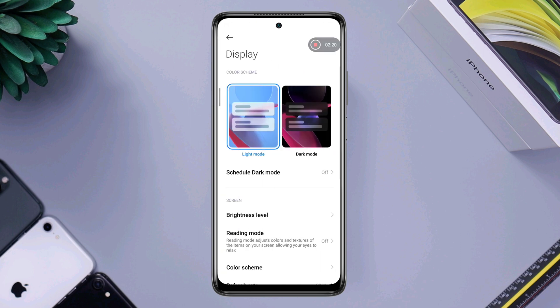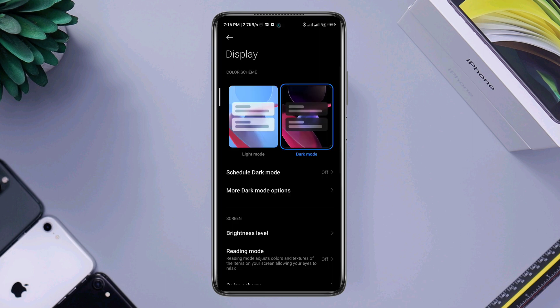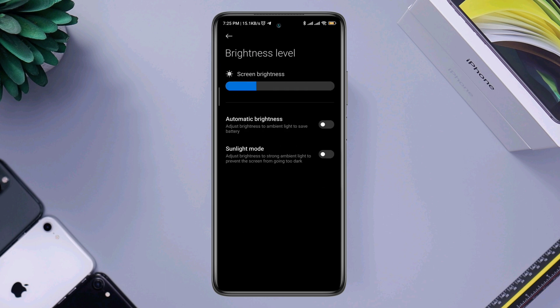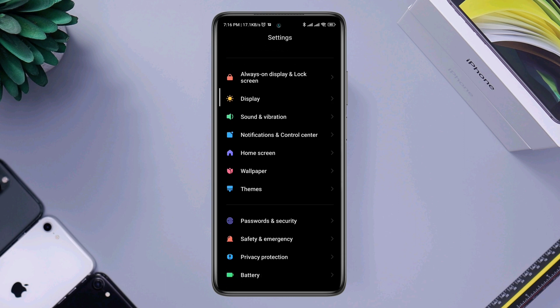After that, go back and scroll down. Tap Display and set the dark mode option for your device — this will help save battery. Then tap Brightness Level, turn off the auto brightness option, and use it manually.